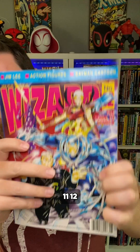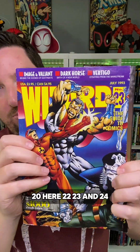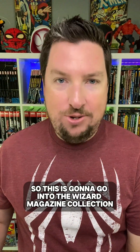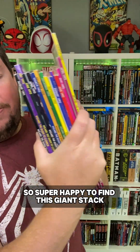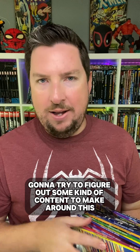I try to get Wizard magazine anytime I can find it. So I picked up number 7, 8, 9, 10, 11, 12, 13, 16, 17, 19, 20, 22, 23, and 24. This is going to go into the Wizard magazine collection — I do still have some of my originals, but not very many anymore. Super happy to find this giant stack. I'm going to try to figure out some kind of content to make around this at some point.